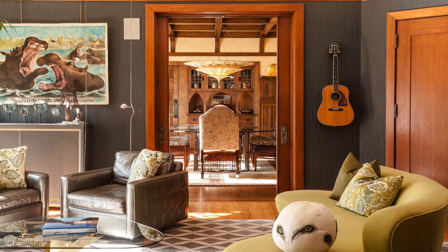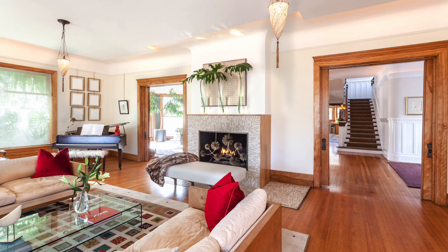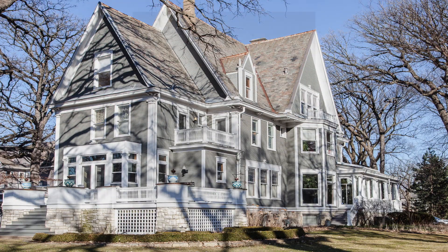Thanks for joining us for a look inside this beautiful $2.1 million home listed by Michael Kennelly with Coldwell Banker Gold Coast. Be sure to visit ColdwellBankerLuxury.com to see other stunning homes from around the world, and tune in next week for an all new episode.